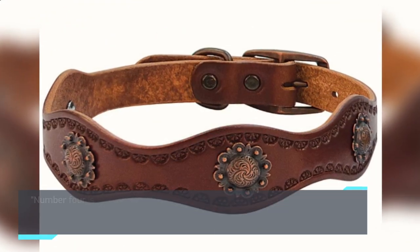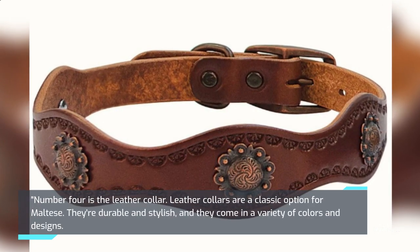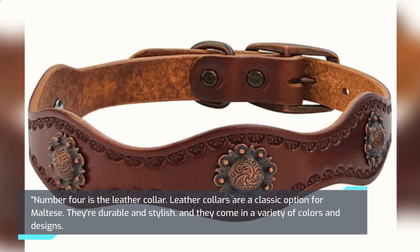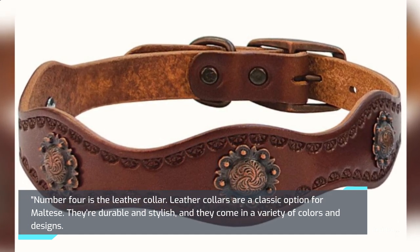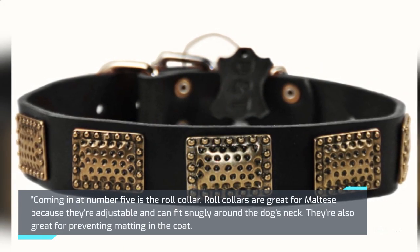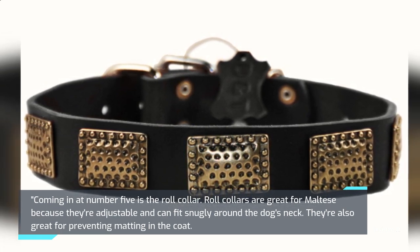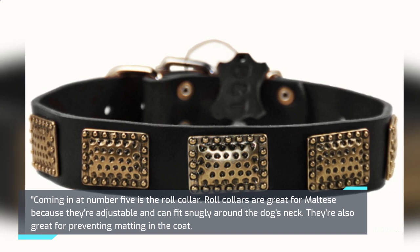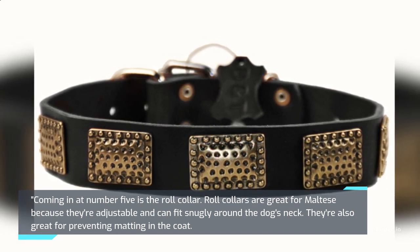Number 4 is the Leather Collar. Leather collars are a classic option for Maltese. They're durable and stylish, and they come in a variety of colors and designs. Number 5 is the Roll Collar. Roll collars are great for Maltese because they're adjustable and can fit snugly around the dog's neck. They're also great for preventing matting in the coat.